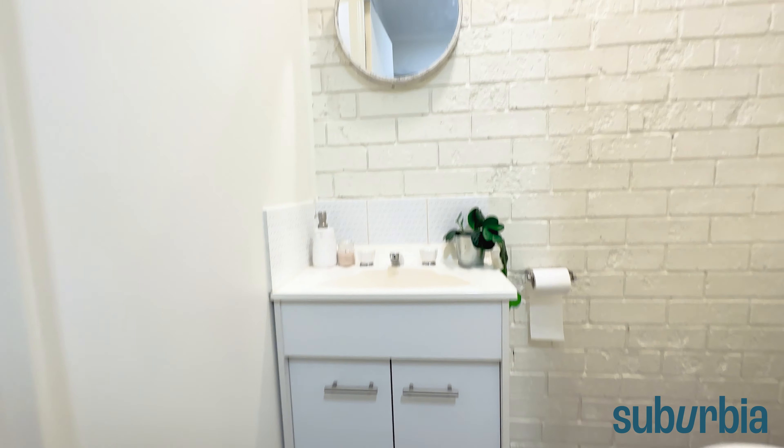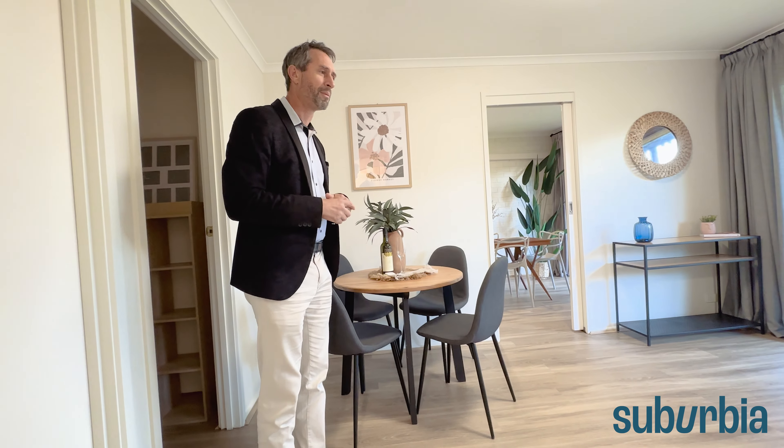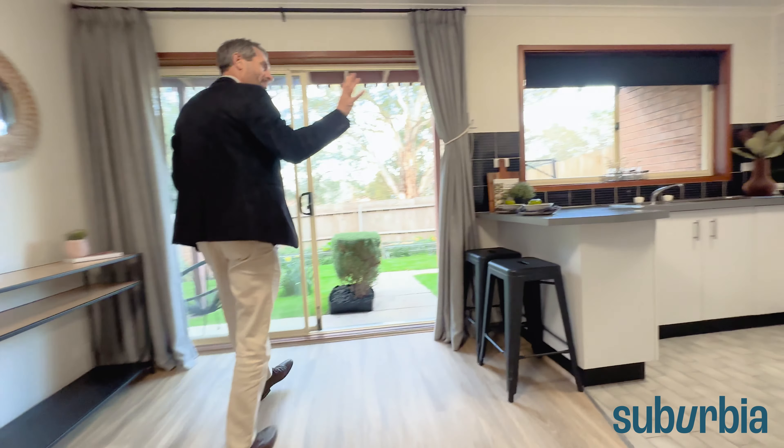Worth noting we've also got a downstairs powder room giving you a vanity and a toilet — really important for guests, or yourself if you don't want to run upstairs. There's obviously another bathroom upstairs to show you as well. Let's come and check out the kitchen area, where you'll see some updates — specifically the appliances and so forth.